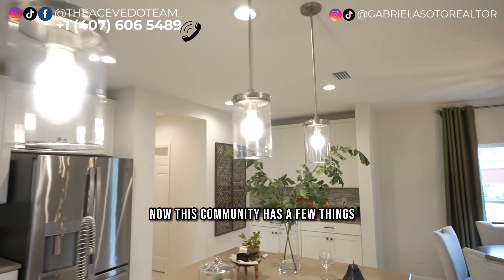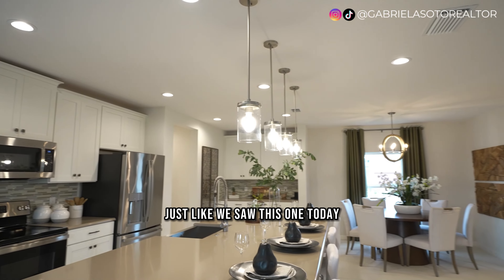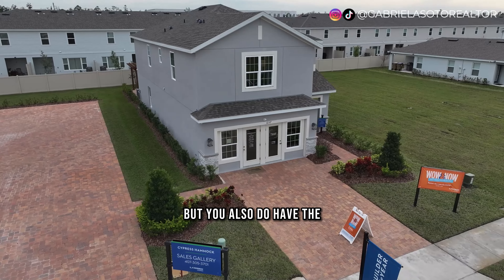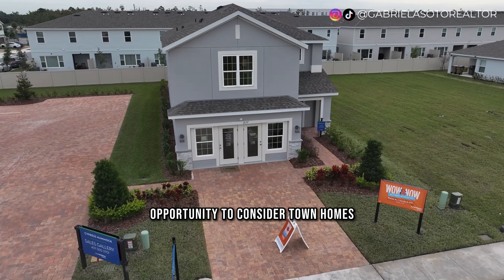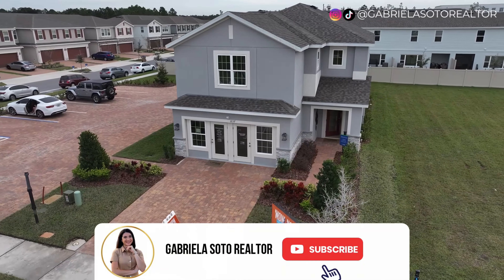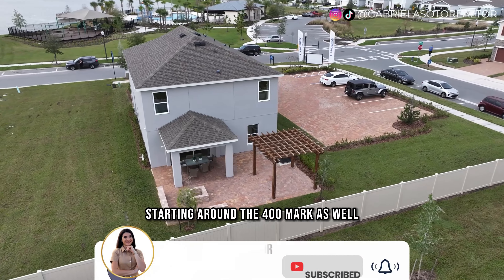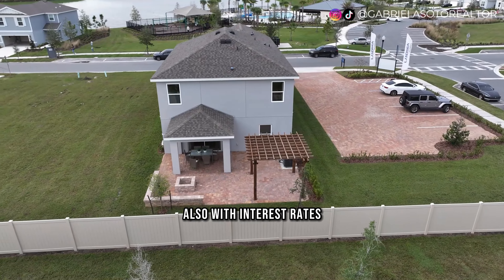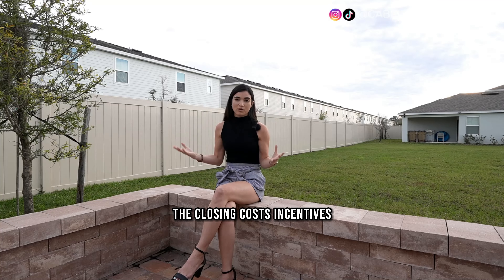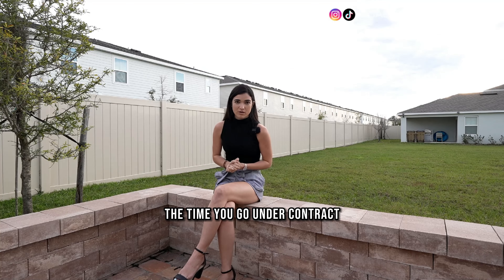This community also offers townhomes starting around the $380,000 range, and smaller single-family homes starting around the $400,000 mark, all with the same interest rate and closing cost incentives depending on when you go under contract. In areas like Kissimmee, Haines City, and Davenport, new construction is usually my recommendation because you can come to the closing table with the minimum amount of cash using your down payment.